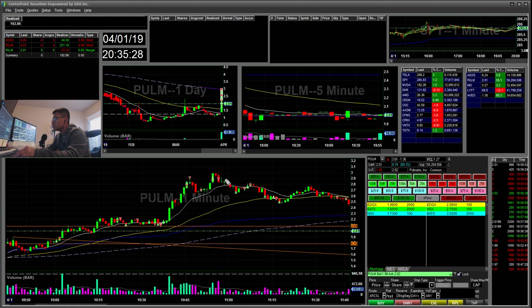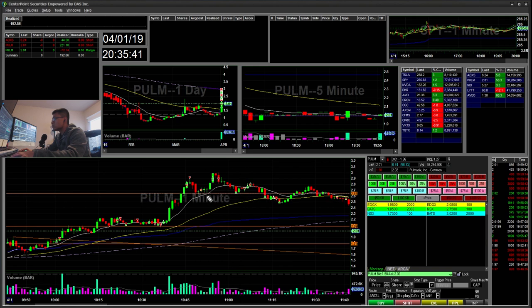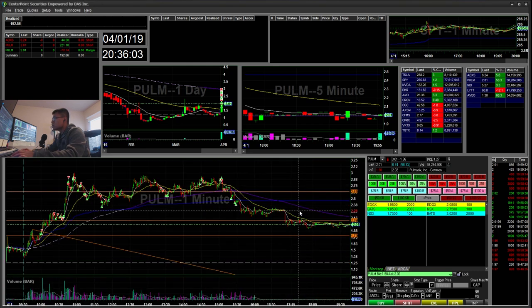I ended up covering for a loss there. Then when I saw it broke the high of day with high volume and I saw weakness, I ended up re-shorting right there and covering at a support area. I added more short for what looked like a cup and handle, re-added more short, and then covered. Then shorted again with more shares and covered the rest there.